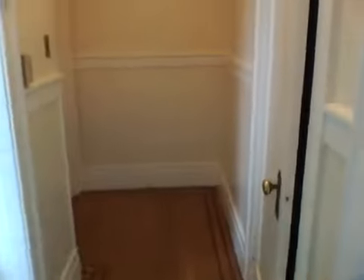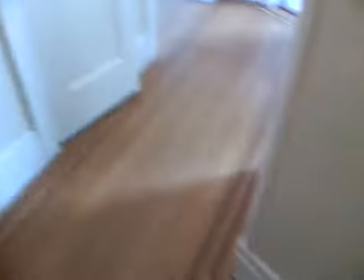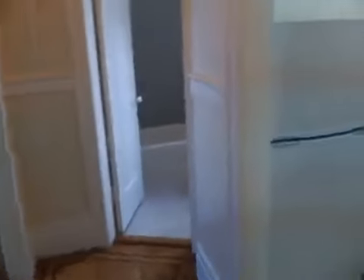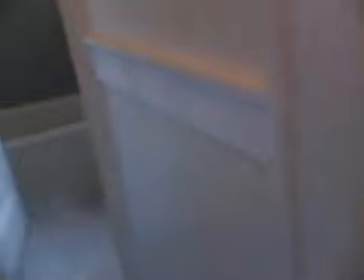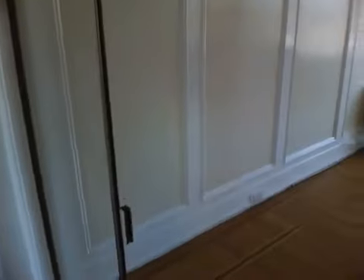You additionally get an entry hall that includes a nice-sized extra closet. There's the front door, so you come in from here. You've got a cute entry. And then this is to the kitchen, that's to your bath, this is to your living room. And then finally, off the living room, you do have an additional closet.